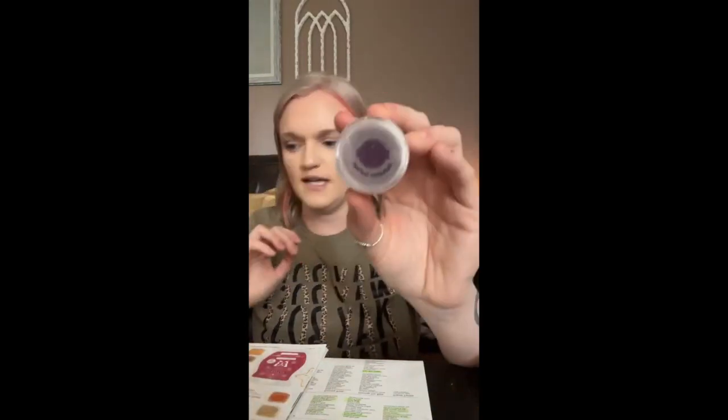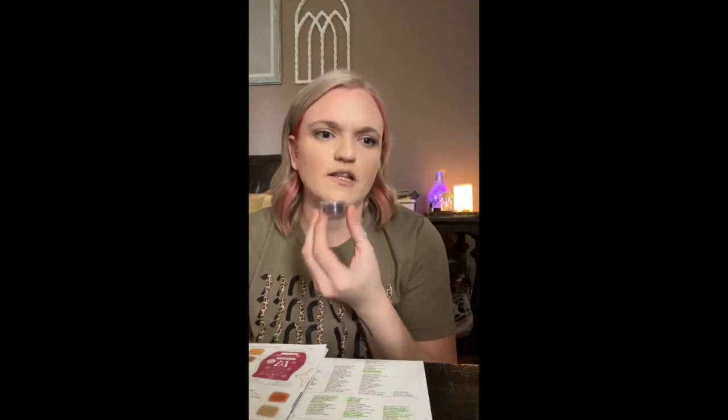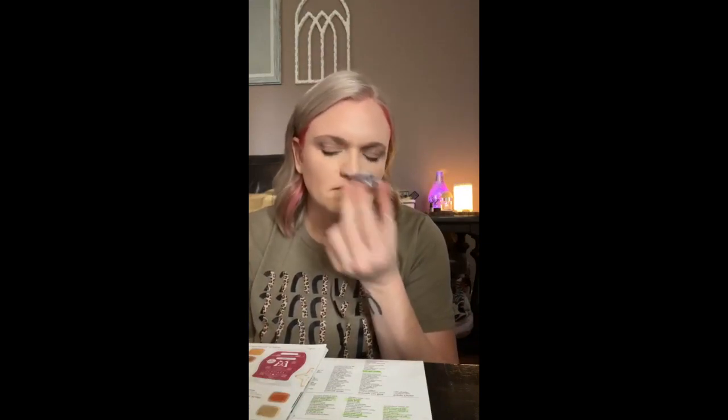The next one is Autumn Sunset — apples, pumpkins, and spices — and it definitely smells like being outside when the leaves are falling. It kind of reminds me of apple cider with that scent of falling leaves outside. Very woodsy, very warm — pretty impressive.